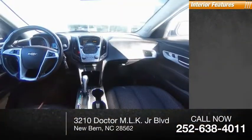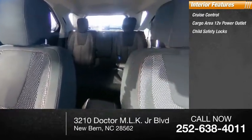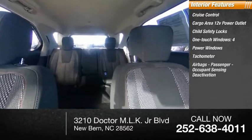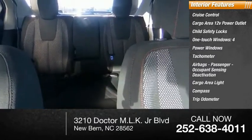Inside you'll find cruise control, cargo area 12-volt power outlet, child safety locks, one-touch windows, four power windows, tachometer, airbags with passenger occupant sensing deactivation, cargo area light, compass, and trip odometer.